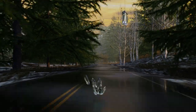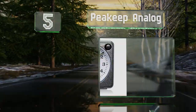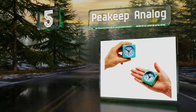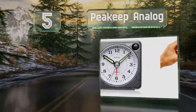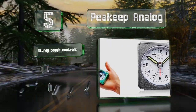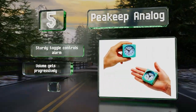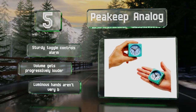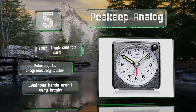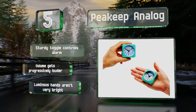Halfway up our list at number 5. Available in a handsome aquamarine or a plain black, the Peakeep Analog makes a reliable and tiny timekeeping companion. Its sweeping, tick-free movement is powered by one AA battery and it has a built-in nightlight. A sturdy toggle controls the alarm and the volume gets progressively louder. But the luminous hands aren't very bright.